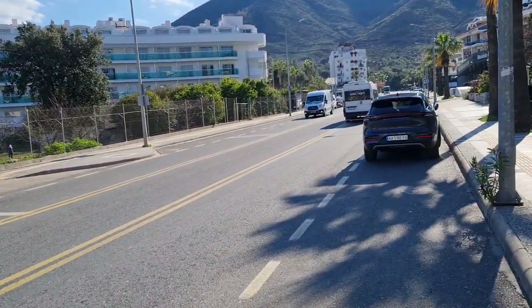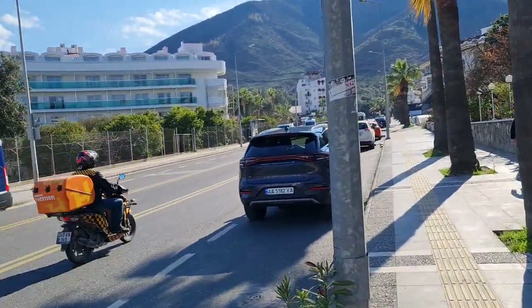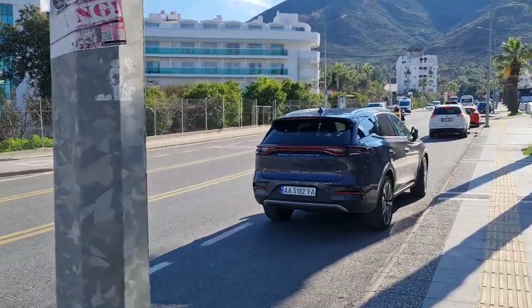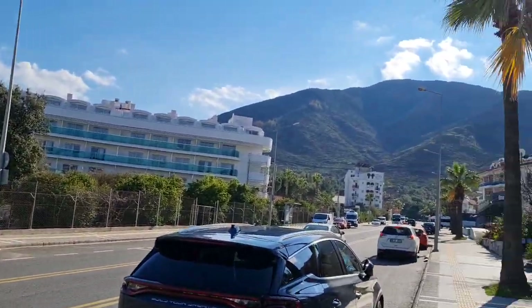I'm showing you just around the hotel area. This is the main road — just look to one side, because if you come around these hotels from the balcony, you will have this road view and the mountains.